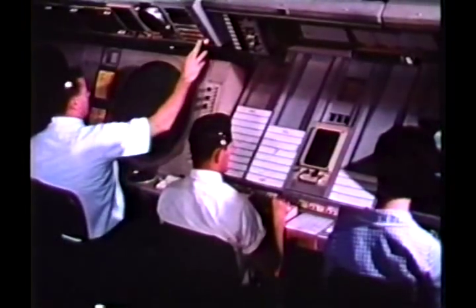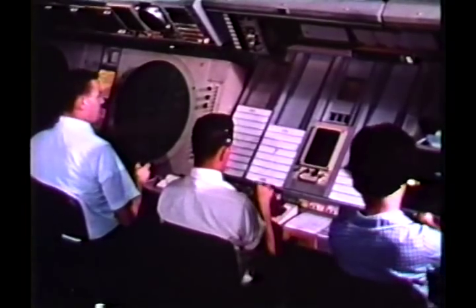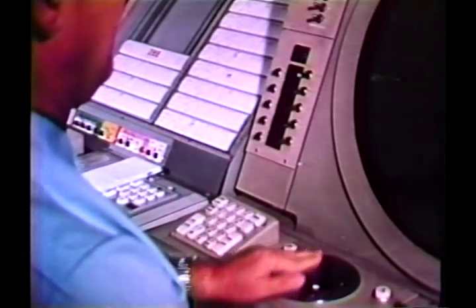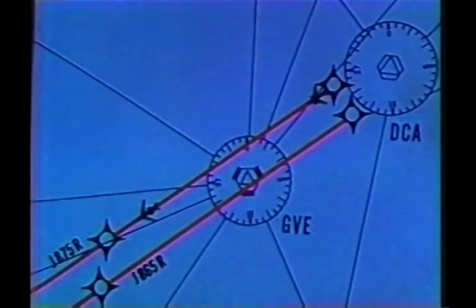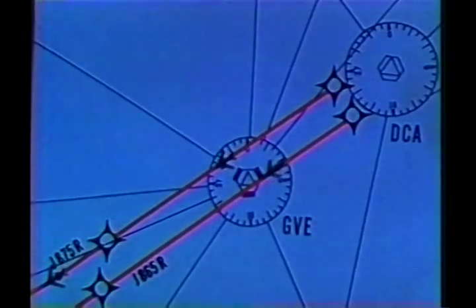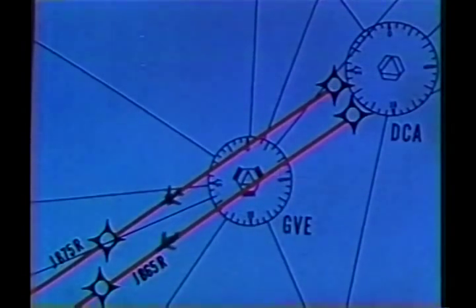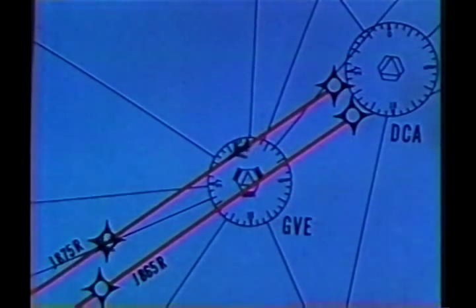The RNAV route structure will include bypass routes for heavily congested areas, improved alignment of routes eliminating dog legs, multiple routes to segregate traffic by speed or other operating characteristics, dual routes for one-way traffic, optimum location of holding patterns, more airport instrument approach capability, pilot navigation of commonly flown radar vector paths, and special routes for STOL and helicopter operations. Since RNAV relies on airborne equipment, these benefits can be achieved without adding ground facilities.